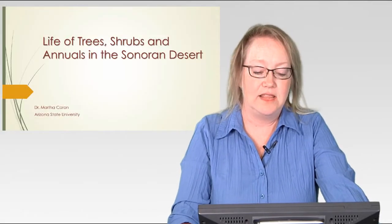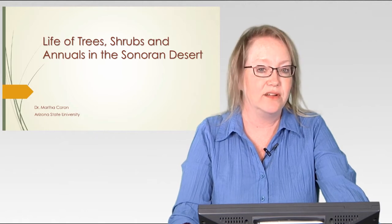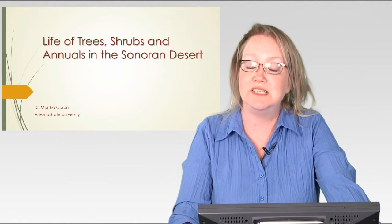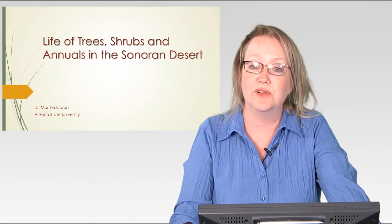Welcome back. Last week we finished succulents in the desert. So this week we are going to look at trees, shrubs, and annuals — we'll touch on annuals, not a whole lot — in the Sonoran Desert.